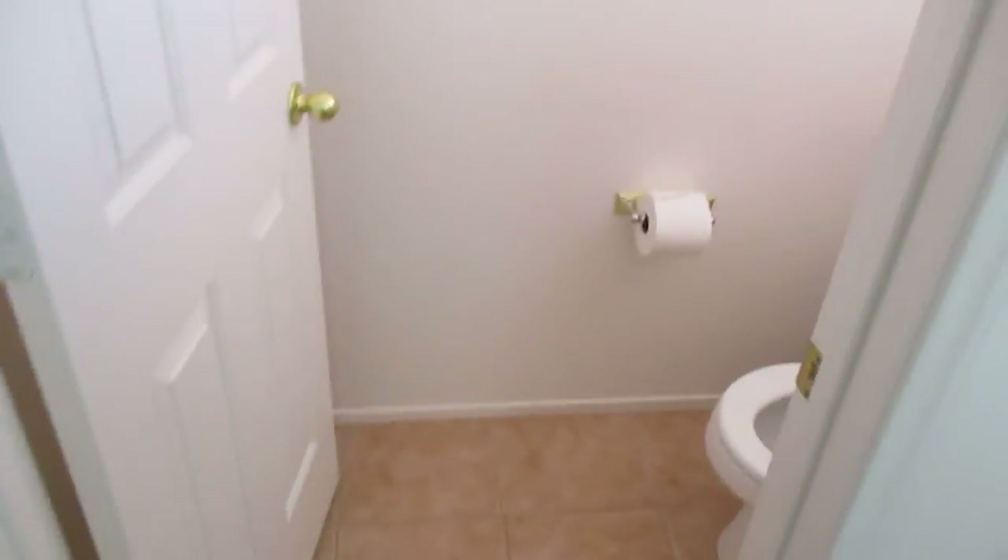Master bedroom right there. Closets on each side. Master bath — here we come. Good stuff. Tub. Stall shower. Good stuff. Stairs. A separate toilet room — I like that.